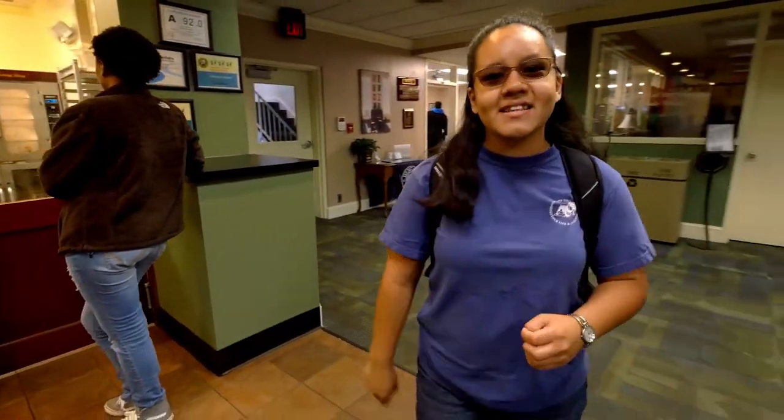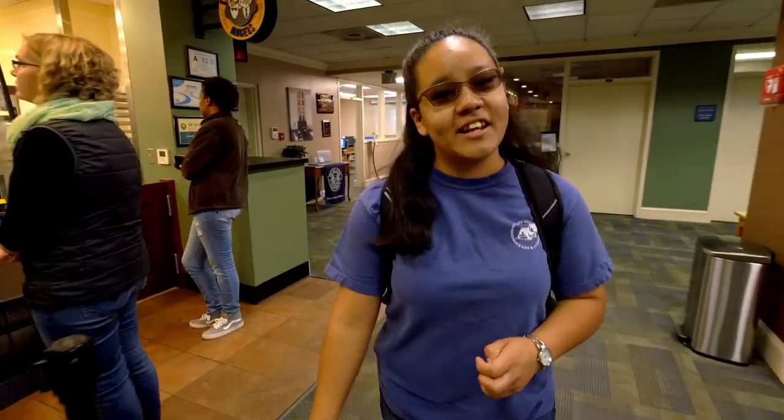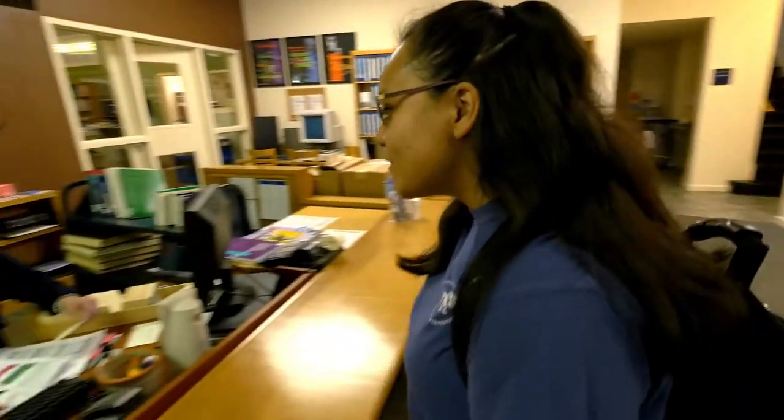I need to go to the reference desk. I have an assignment to complete and I need help with resources, so I'm gonna go see a reference librarian. Hi, Ms. Odom.